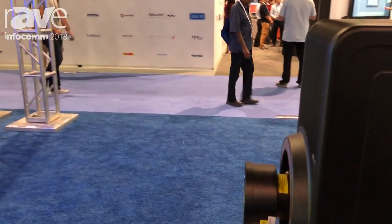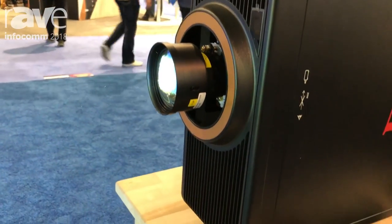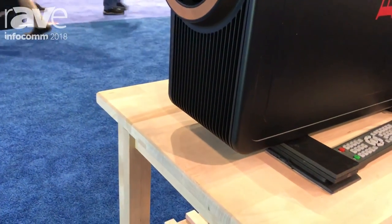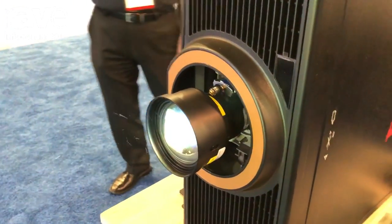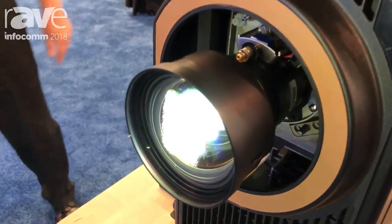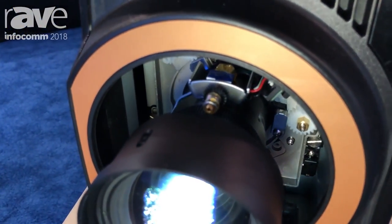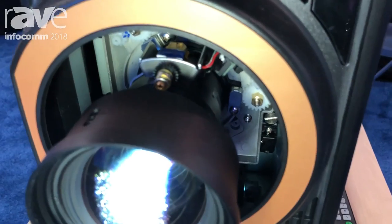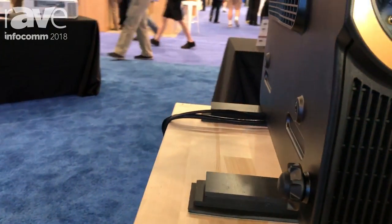We are shooting the projector in what we call a portrait mode — a vertical image. Normally images are mostly done in a horizontal plane. This is done in a vertical positioning for applications for digital signage and new ways of showing pieces of video or data information for all types of applications.